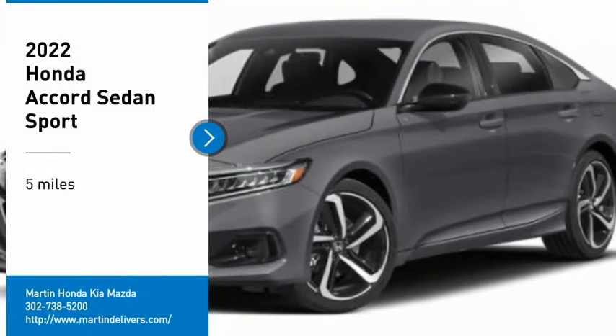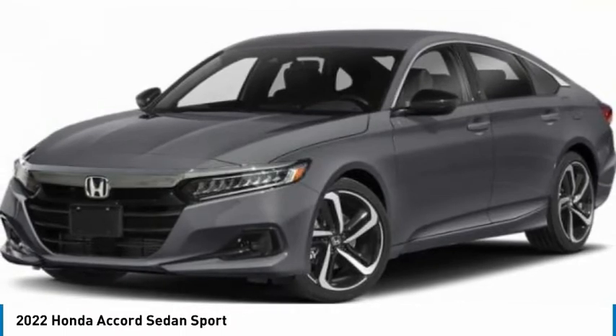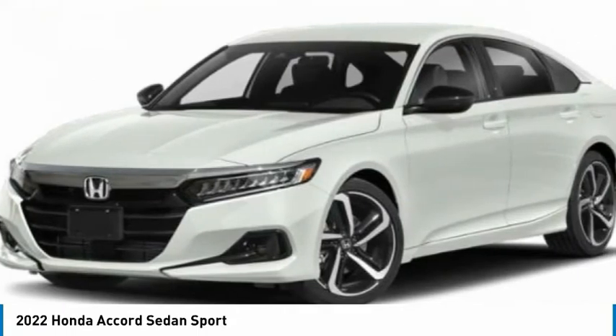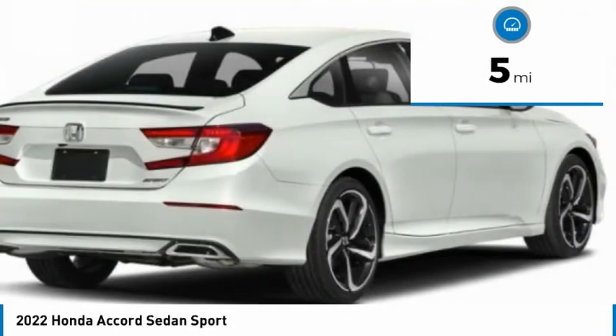Make a great choice today with the 2022 Accord. Ingeniously simple, yet overflowing with luxury and technological creativity. All that and more in the Accord. This vehicle has less than 100 miles. Here are some of this vehicle's great options.